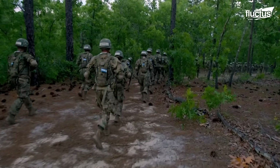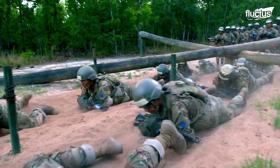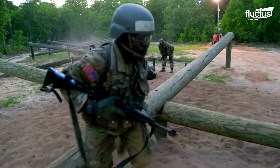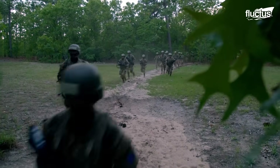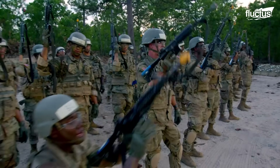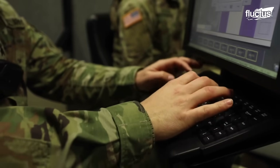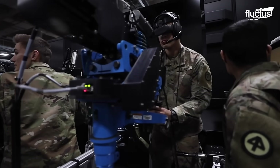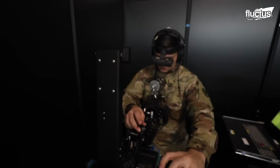Hello everyone and welcome back to the Flectish channel. The U.S. military forces stand out as one of the most powerful and numerous worldwide. Their investment in developing new military technologies has allowed them to create unique weapons that give them an advantage over other forces.